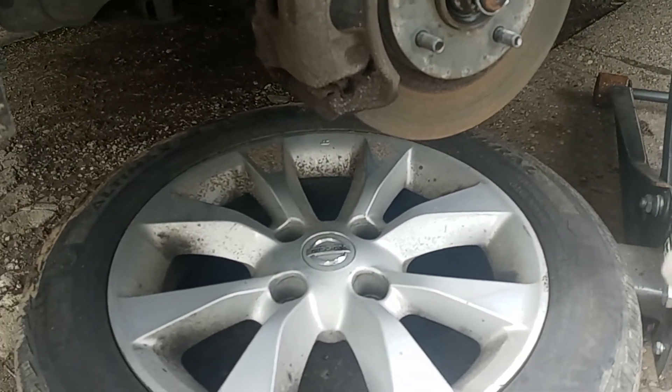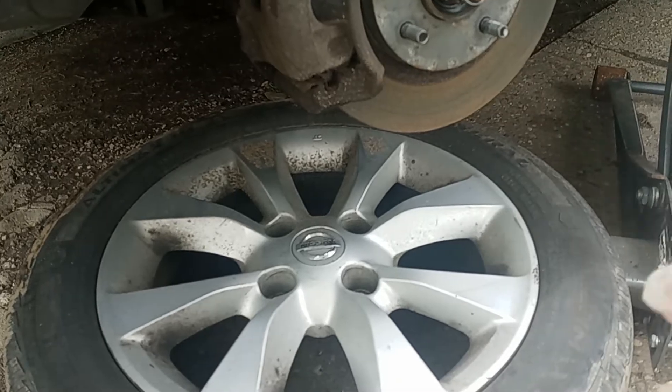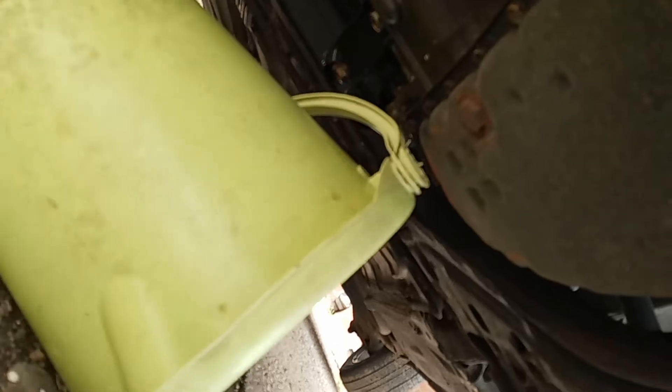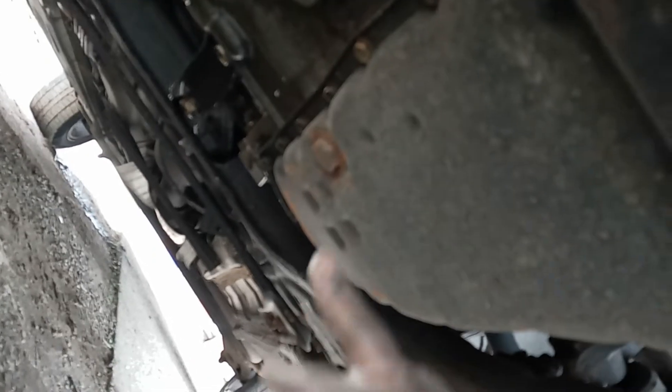Whenever you take off the wheel, make sure you put the wheel underneath the brakes — like the rotor — just for safety. What I'm gonna do next is loosen the plug for the transmission so I can drain the transmission fluid. You just need a bucket like this to make sure you have enough capacity. Then I'll drain it and loosen those little screws around it.